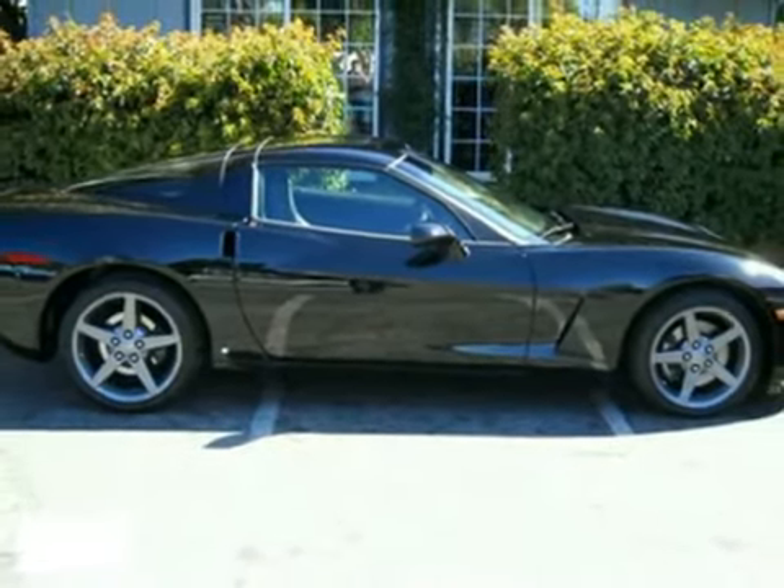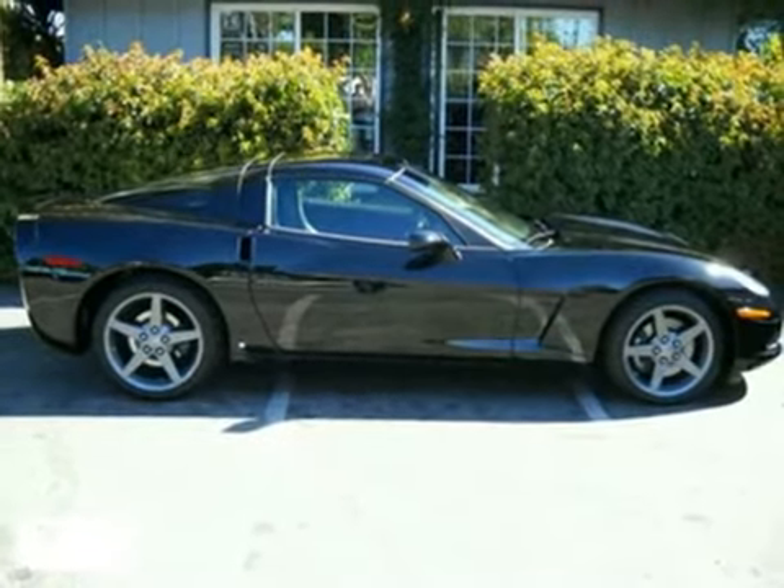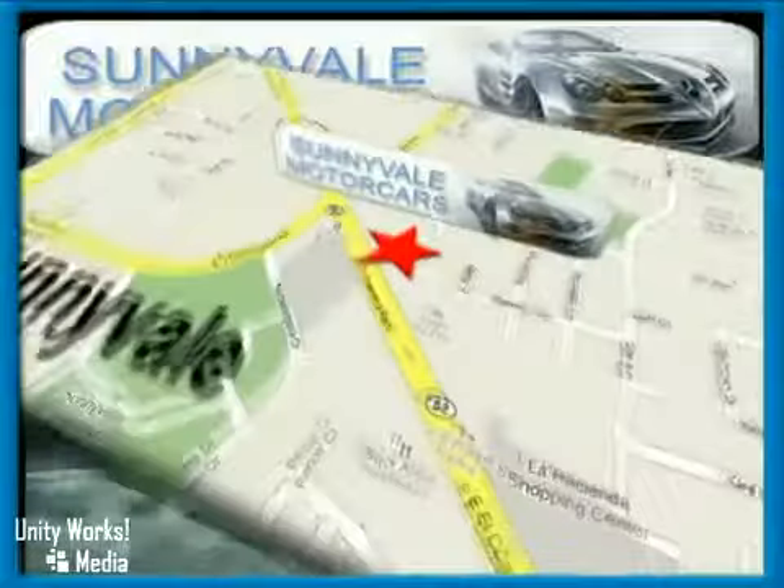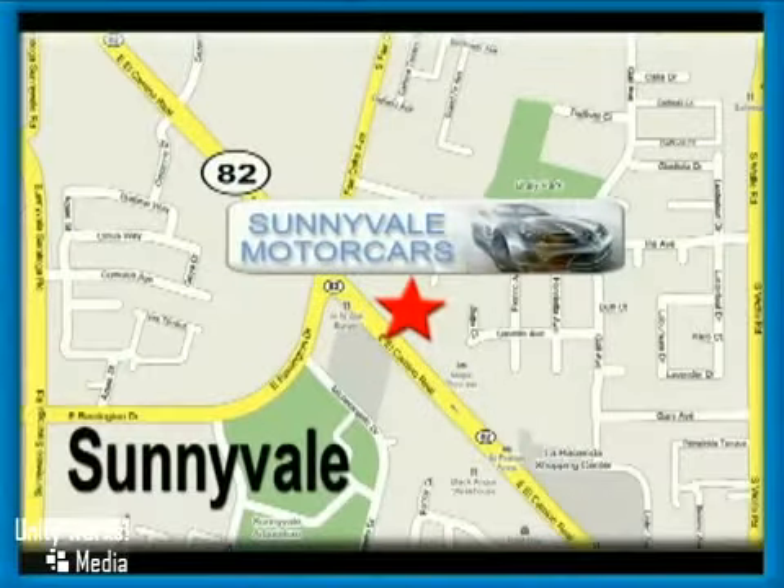Come on in today and take it for a test drive. Call or visit today. We are conveniently located at 681 East El Camino Road in beautiful Sunnyvale, California.